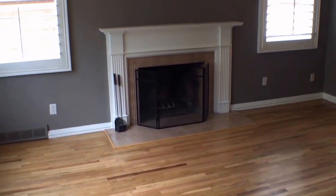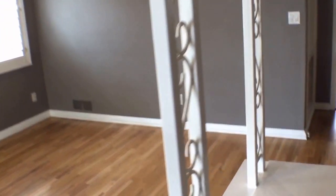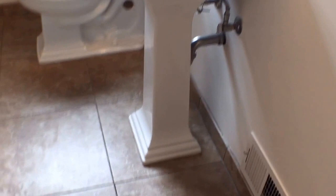Here we are entering the entryway of the home, which also happens to be the living area. As I come here into the main hallway, to my left I enter the first bedroom. Then the full bathroom. The home itself is very updated and has those beautiful hardwood floors.